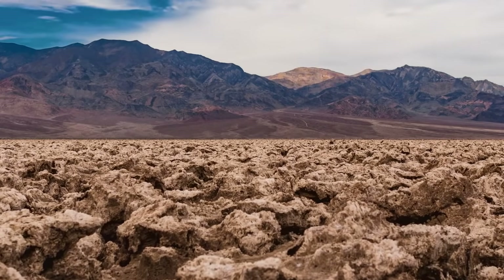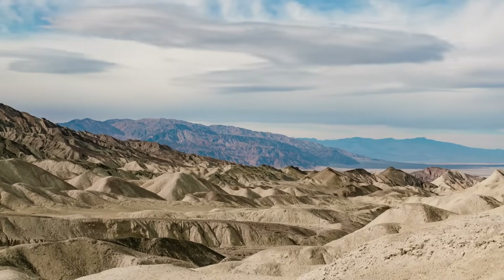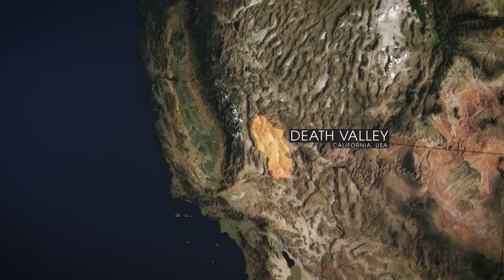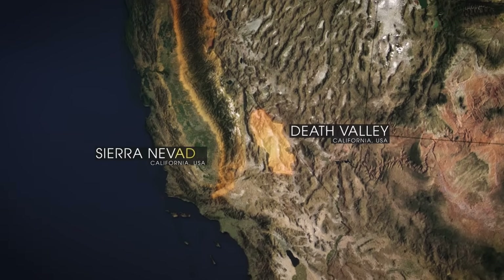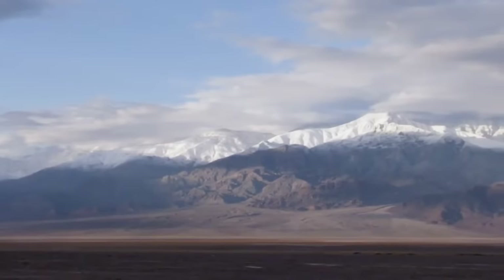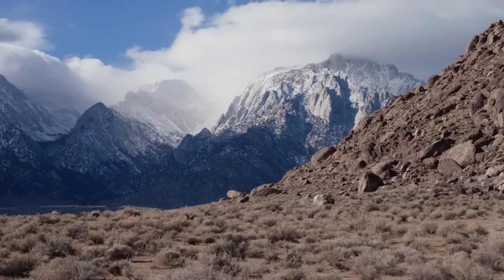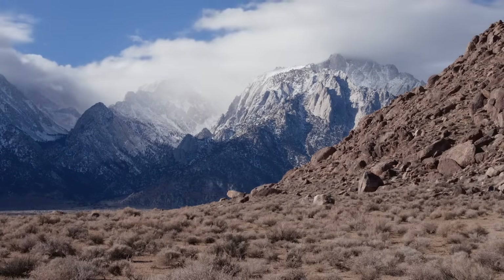To unlock the secret behind the scorching temperatures and lack of rain, we must turn to its location. Death Valley sits to the east of four towering mountain ranges, including the Sierra Nevada. Storms come in from the Pacific Ocean and carry moisture, but as they go up over the Sierra Nevada, the air cools and the moisture is lost out of the clouds — creating what's known as a rain shadow, where precious little precipitation falls.